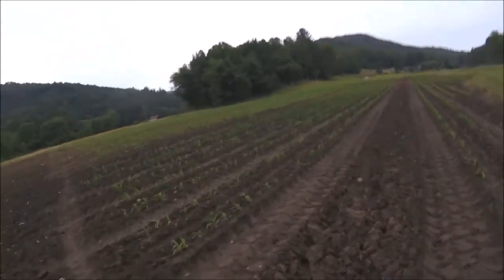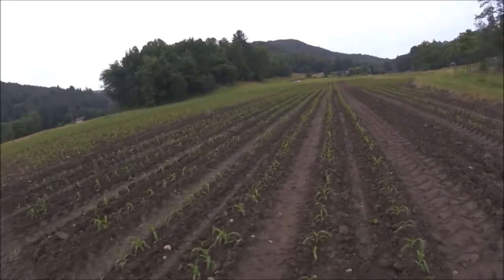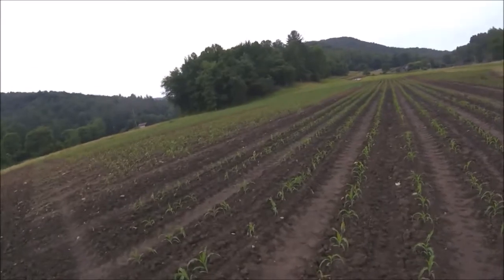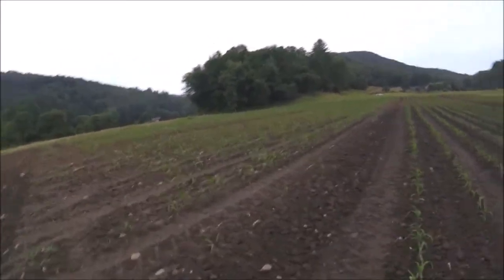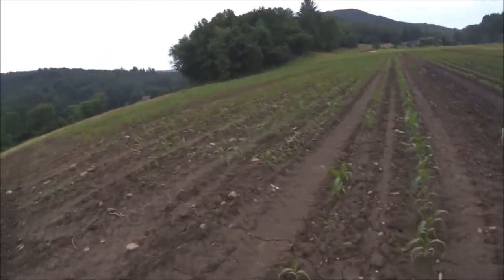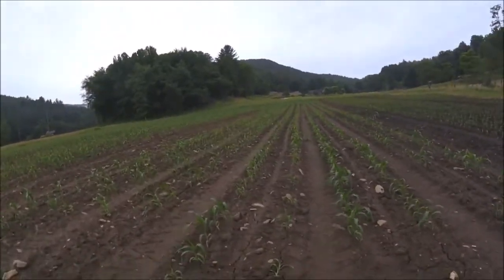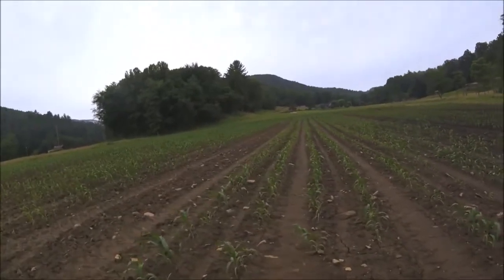We got a little share of rain this evening, and you can see the difference in this corn from yesterday's video — it looks 10 times better. You still need some nitrogen on it, which we'll try to get on it in the next day or two.